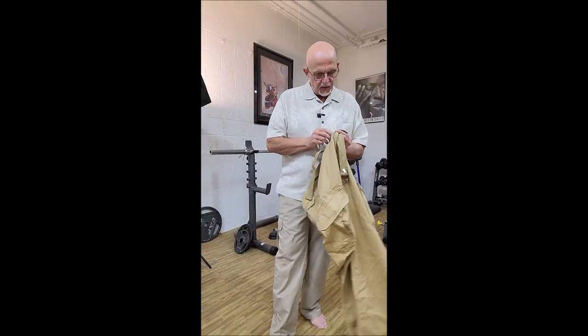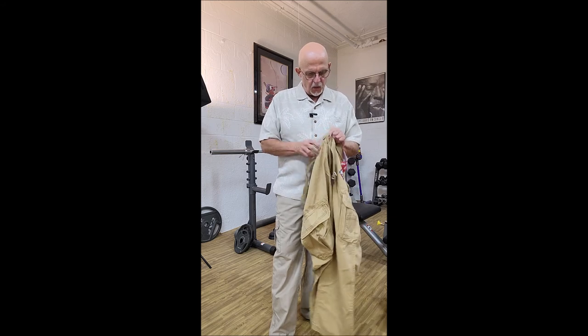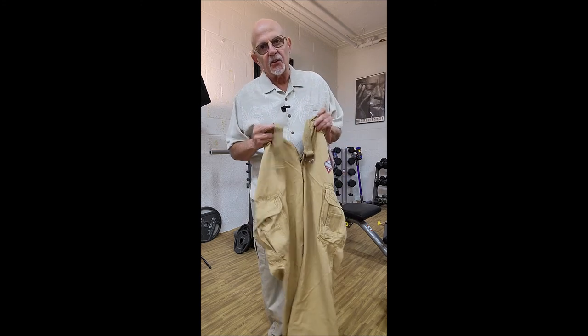This particular pair of Union Bay pants comes with a belt attached to it, and what we're gonna do now is try them on so you can see what they look like when I'm wearing them. Having them give you this belt is just kind of like a nice little bonus.